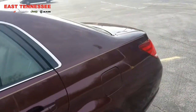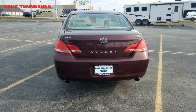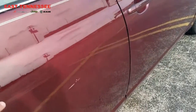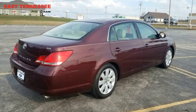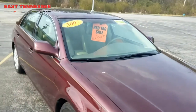You can see a little bit of what looks like a rub here, and on the passenger rear door and the front door here, some scratches. It does have a sunroof also.